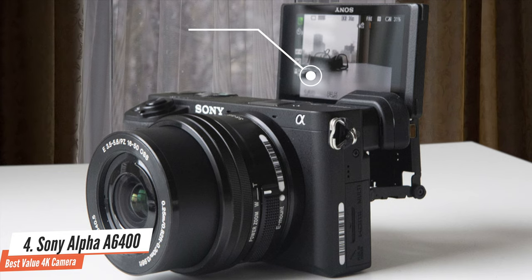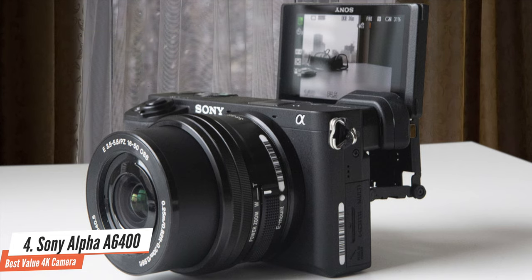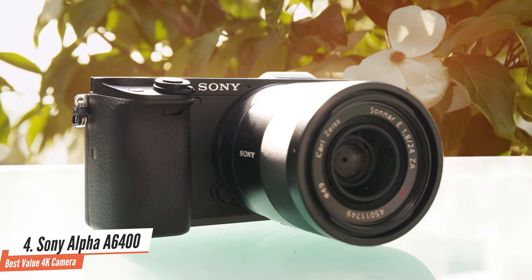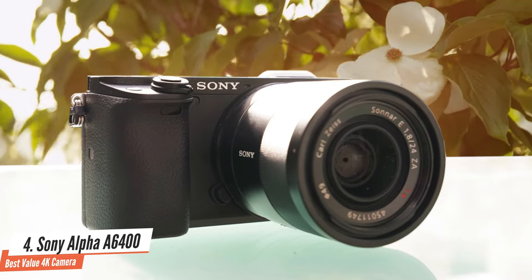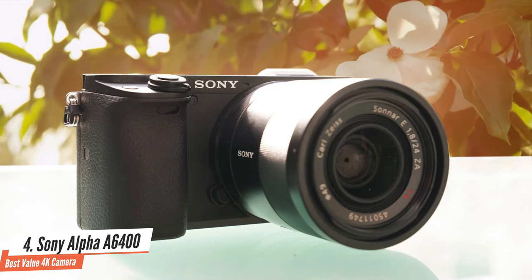On the back of the camera, you'll spot the 3-inch vari-angle touchscreen LCD that has a 921K dot resolution. The electronic viewfinder of the Sony Alpha A6400 is also one of the best out there, with its amazing sharpness thanks to the 2360K dot resolution and true-to-life colours.